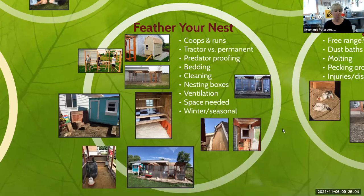Predator proofing is super important. You're putting a huge investment into these birds, and it's really devastating when you come out and you've lost 10 to 15 of them to a predator overnight. I would encourage you to do as much up front as you can to predator-proof so you don't have that heartbreak later on.